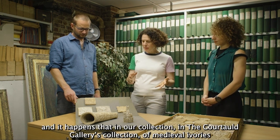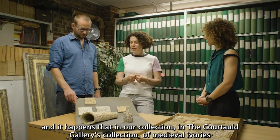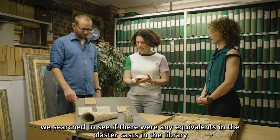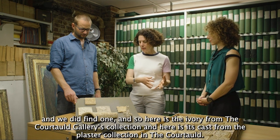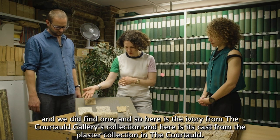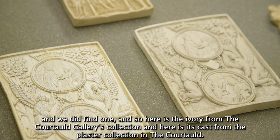In the Courtauld Gallery's collection of medieval ivories, we searched to see whether there were any equivalents in the plaster cast collection in the library and we did find one. Here is the ivory from the Courtauld Gallery's collection and here is its cast from the plaster collection in the Courtauld.